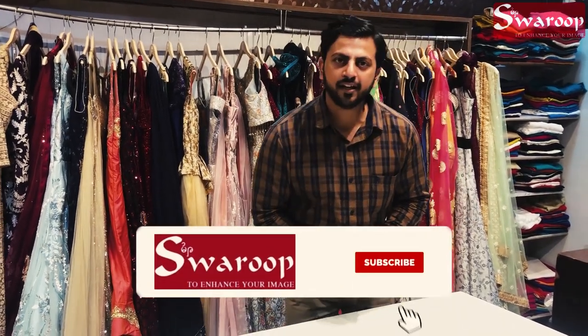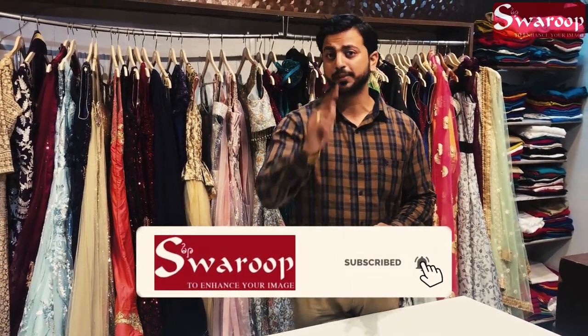Please watch our videos and click our bell icon. Click the subscription and support.